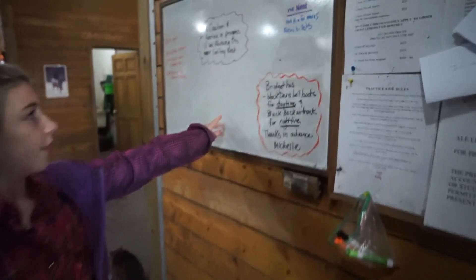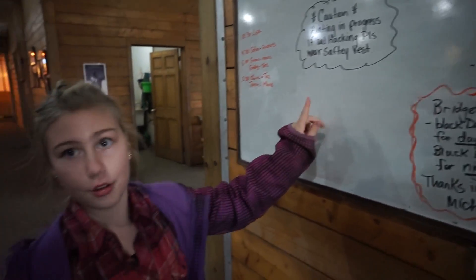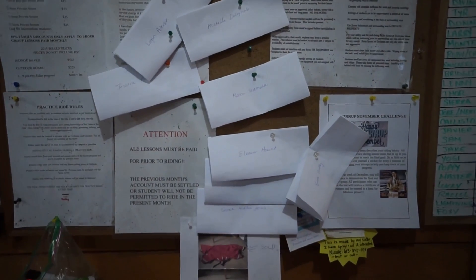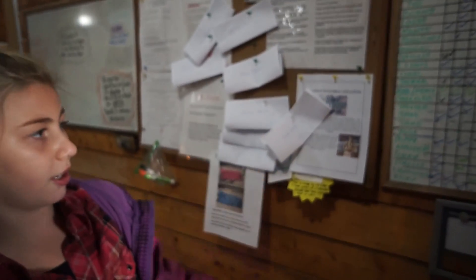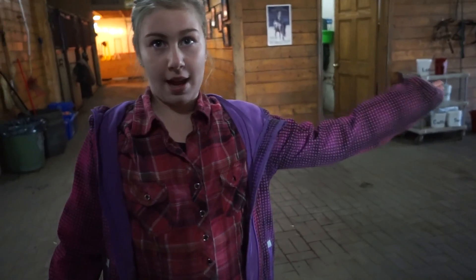Over to our left we have the board where we see which horse we'll be riding, and then there's a for-sale section with things for sale and some random papers. To your right and left are the stalls for the horses.